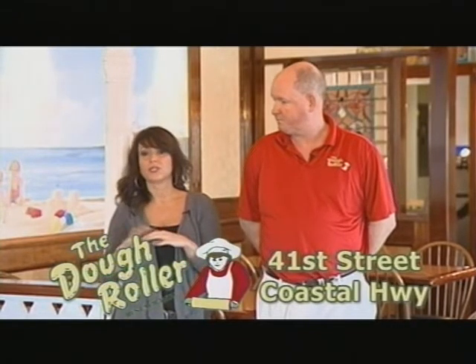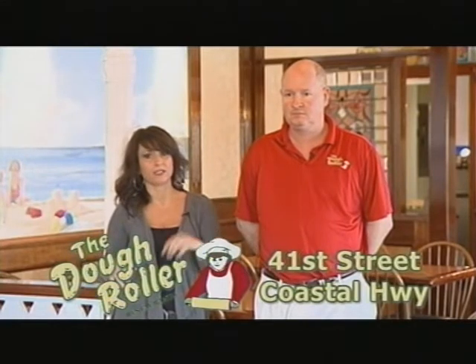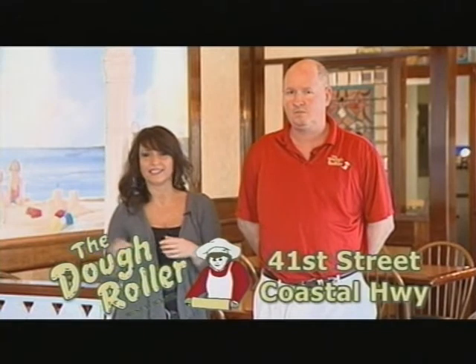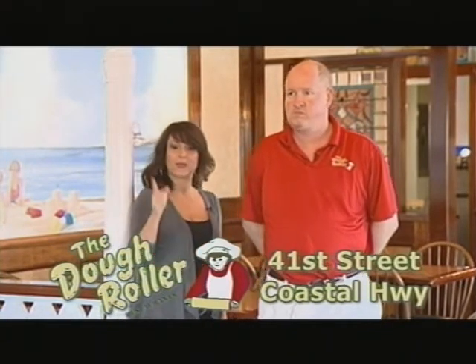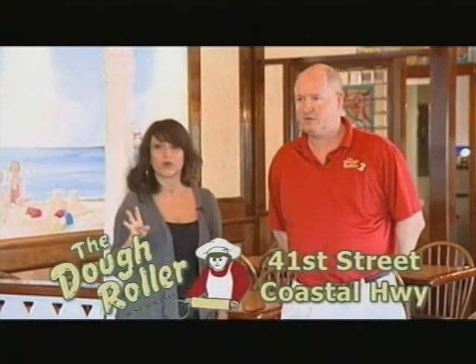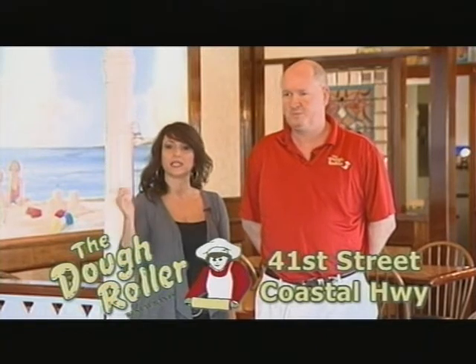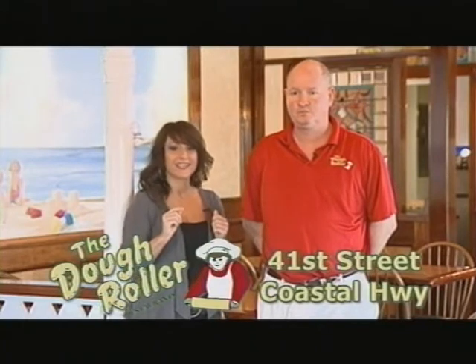That's true. And the decor in here is fantastic. Bring the kids — there's crayons, definitely kid-friendly. Beautiful paintings that were hand-done by local artists, and different merry-go-round horses. Check out the ones on the boardwalk too — all different locations, four locations total, decorated with antiques. The Dough Roller is part of Ocean City. You don't want to miss it. Great for the whole family. Hope to see you here.